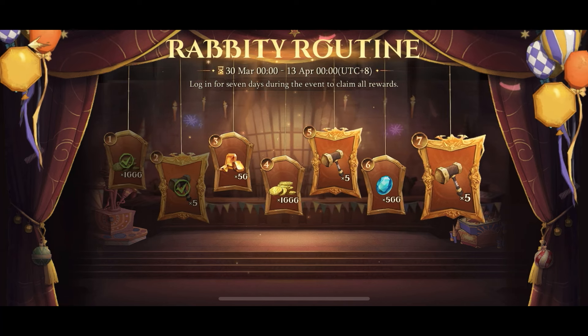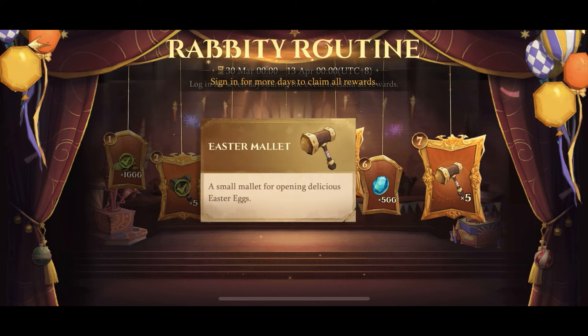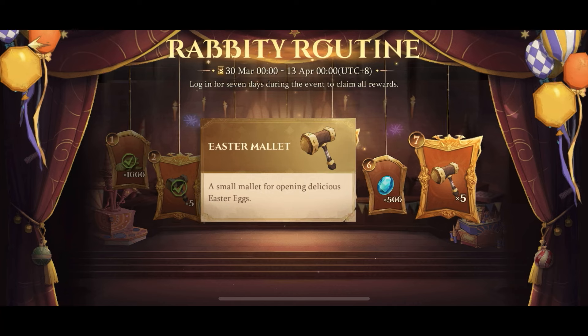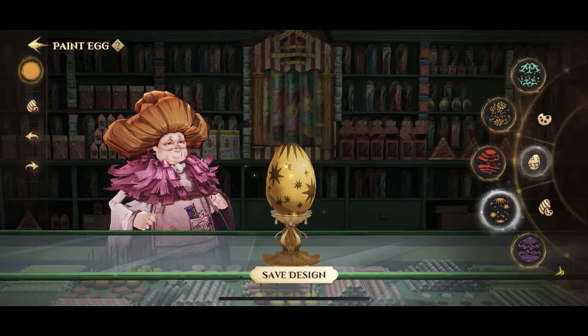There's also a Rabbity Routine, which is a 7-day log-in reward event. You just need to log in for 7 days and you can get all these rewards. The most important reward in this event is the Easter Mallet, an item you can use in the final event, a colorful egg-spirience.